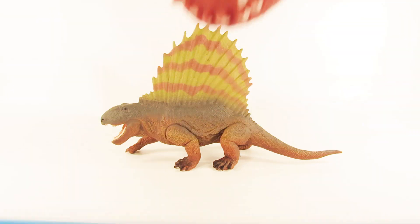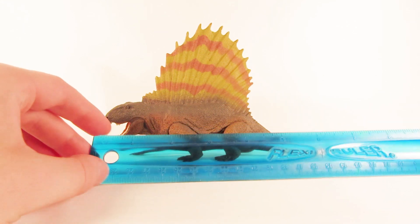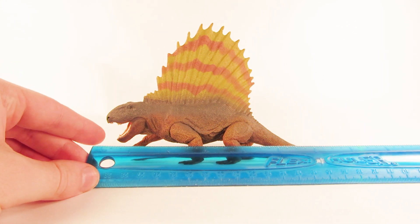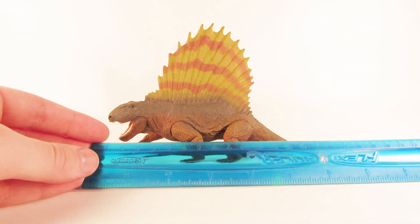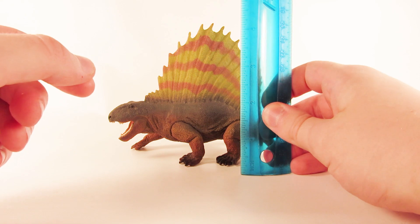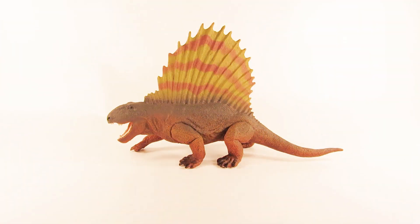Let's give this figure a quick measure. In terms of length from the tip of the snout to the tip of the tail, we're looking at about 7 inches, which is about 18 centimeters. In terms of height at the highest point — the top of the sail — we're looking at about four and a half inches, which is about 11 to 11.5 centimeters.